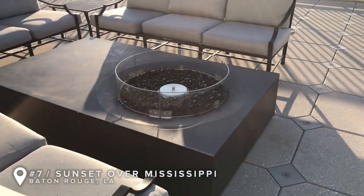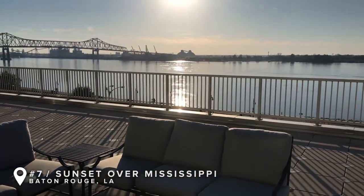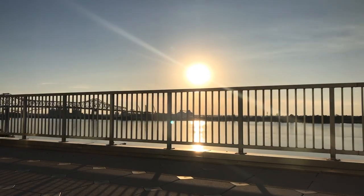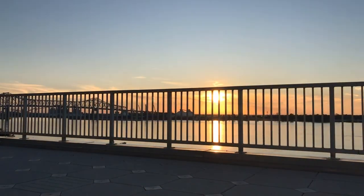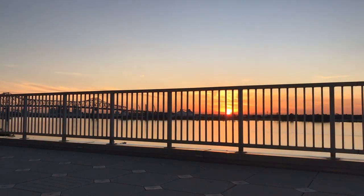We just found our hotel's pool deck and it overlooks the Mississippi. There's pretty much no one out here so we're going to go get some wine and enjoy watching the sunset. It has been an awesome day in Baton Rouge — we got some work done at the hotel this morning, got to go sightseeing, caught an amazing sunset, and the day is not even over yet. We're still going to go check out a local brewery.